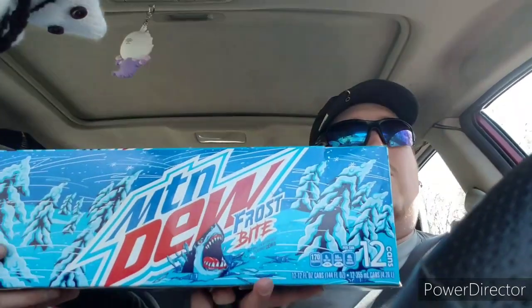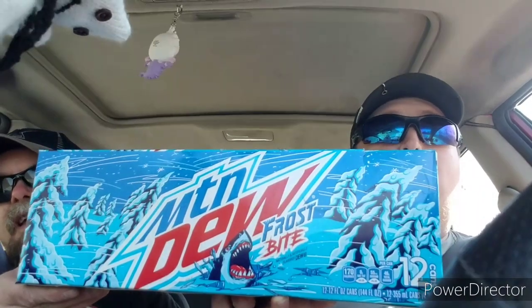What is up guys, this is Trans Air 30 and Left Junior 1977 coming at you with another taste test review. Today we're taking a look at a brand new Mountain Dew Frostbite — a whole case of that — and we're going to taste test it today. I actually already tasted it, but we'll see what his thoughts are on it. They are pretty cool; we just got it from Walmart.